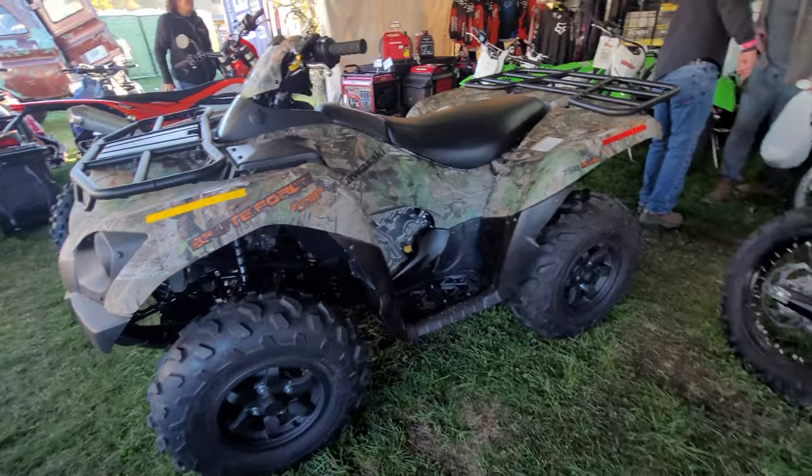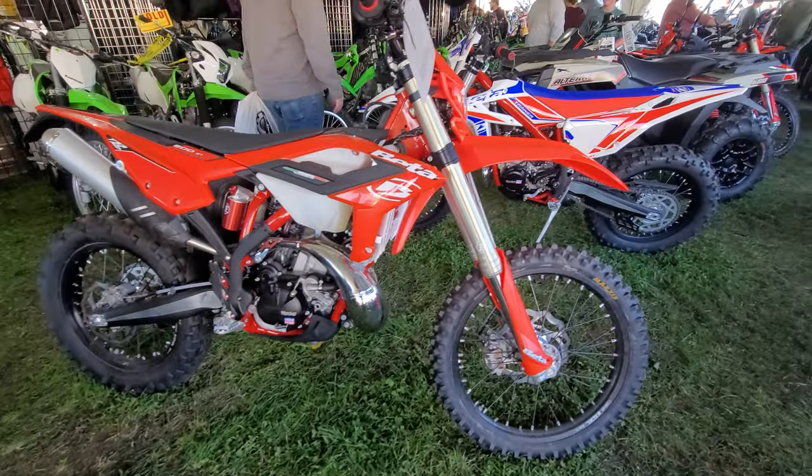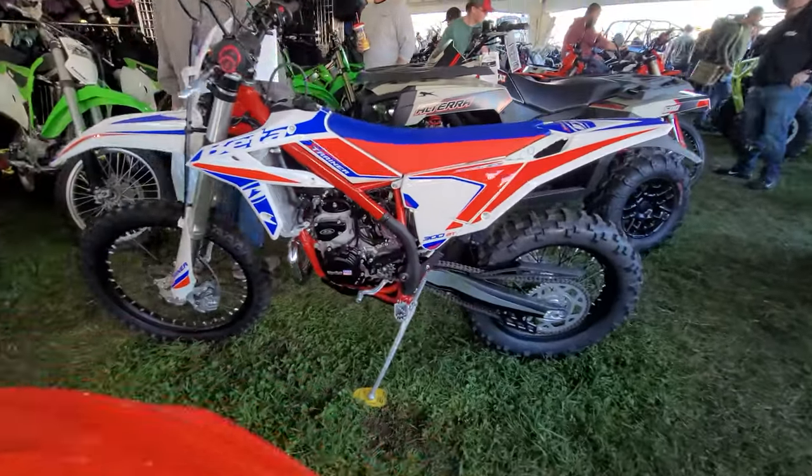How about a Kawasaki Brute Force V-twin quad? I had one of those back in the day. Here's a 2-stroke. Gotta dig that trainer though - look at the graphics on that thing, badass.